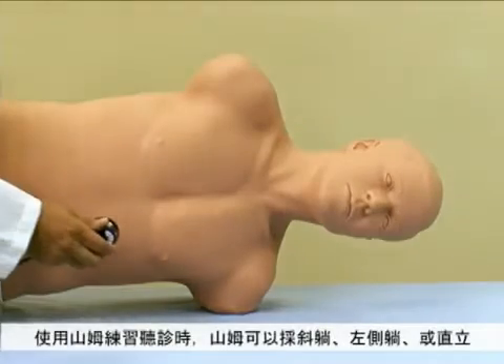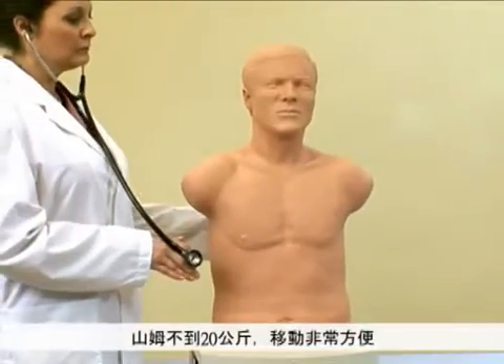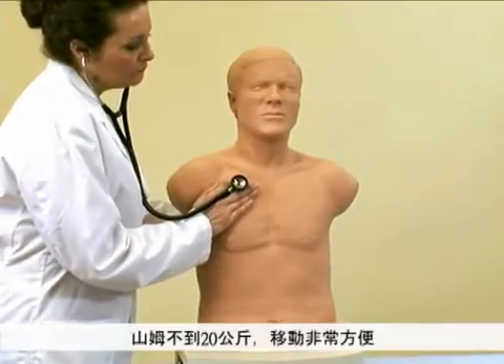When performing cardiac auscultation, SAM can be placed in the recumbent or left lateral position or upright. SAM is portable, can be moved easily, and weighs only about 40 pounds.